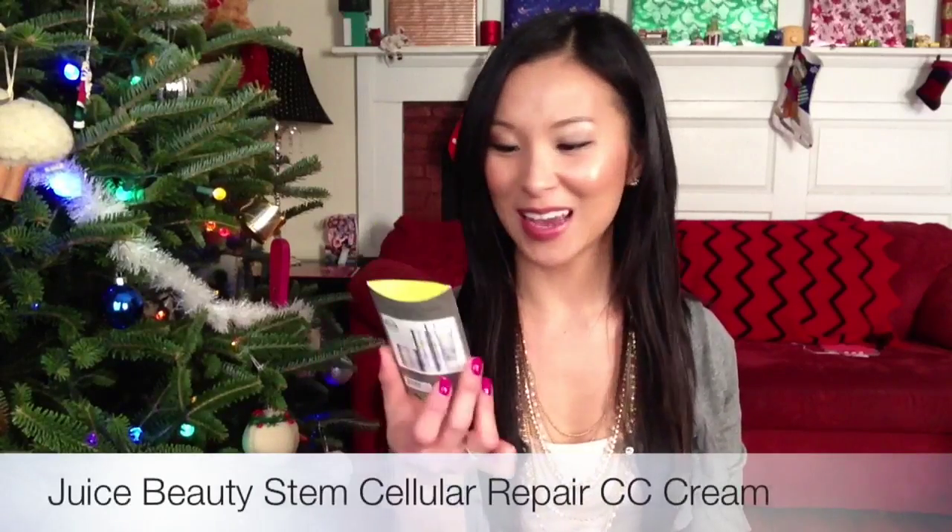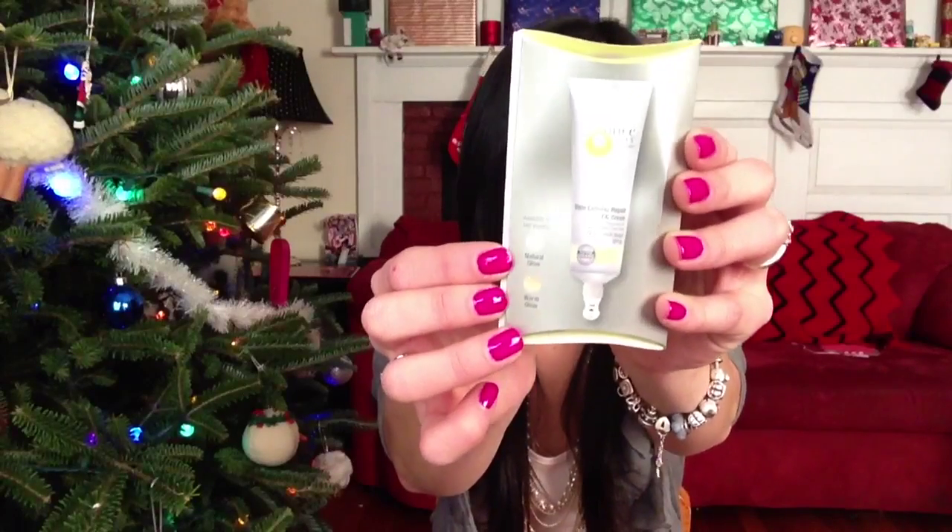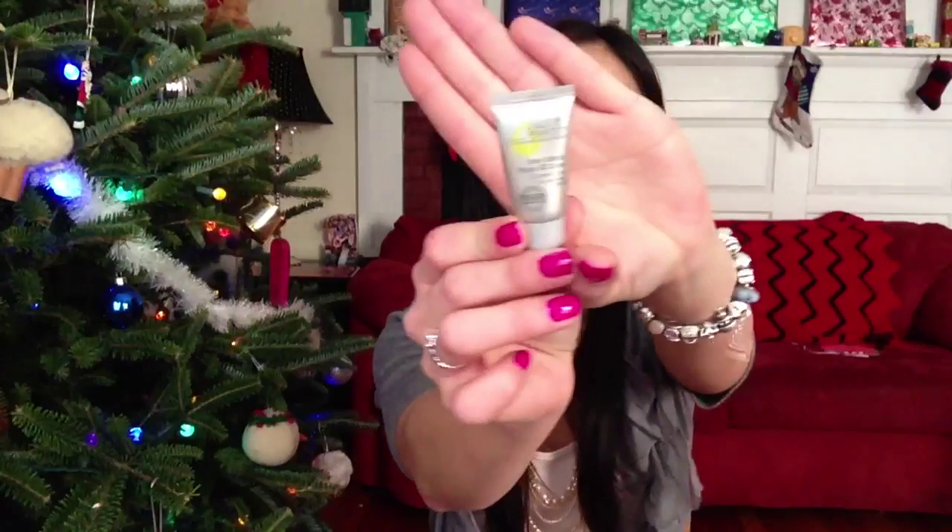This is from Juice Beauty and it is a CC cream — CC stands for color control. This is a Stem Cellular Repair CC Cream, and it says it's better than BB cream: 12-in-1 multitasking, repairs DNA damage, evens out skin tone, anti-aging, rich in antioxidants, and SPF 30. It looks like it was sent out in two shades this month — Natural Glow or Warm Glow — and I got Warm Glow. It has kind of a mousse-y texture to it. It actually does look pretty subtle and I think it's going to match me pretty well, so I'll let you guys know how I end up liking that.